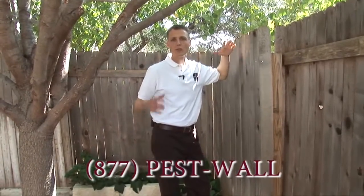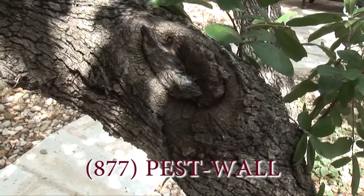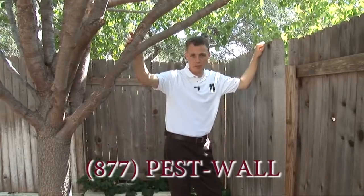Here we are in the backyard. This is a rather large neighborhood with a lot of developed trees. These trees and the surrounding areas have numerous colonies of acrobat ants.